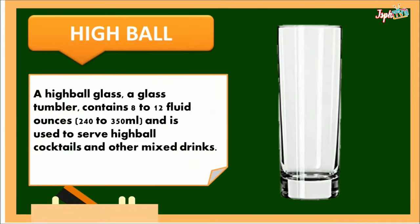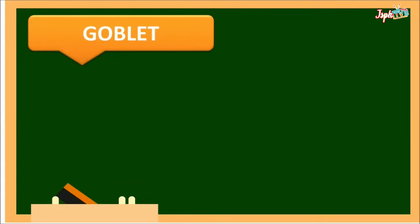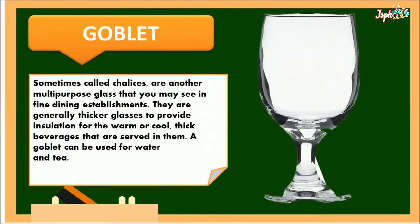Highball: a highball glass is a glass tumbler that contains 8 to 12 fluid ounces (240 to 350 ml) and is used to serve highball cocktails and other mixed drinks. Goblet: sometimes called chalices, are another multi-purpose glass seen in fine dining establishments. They are generally thicker glasses to provide insulation for warm or cool thick beverages. A goblet can be used for water and tea.